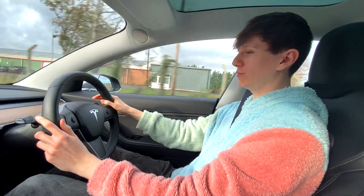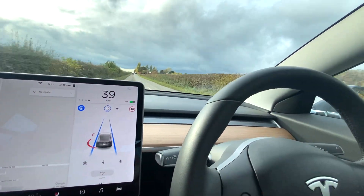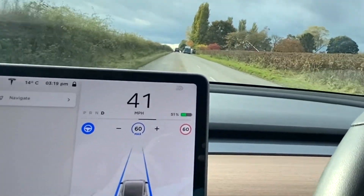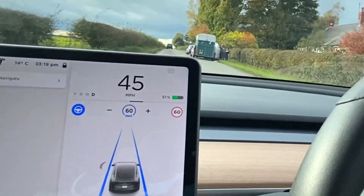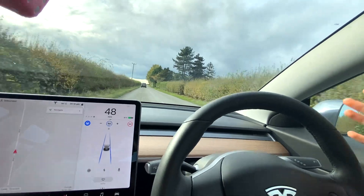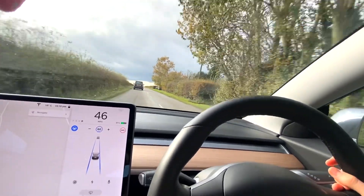Let's see if the car automatically changes our speed once we go through this 60 zone. The car recognizes we're now in a 60 zone but it's keeping us at 40 miles an hour — so if I click that, it'll increase our speed a little. There's a sharp corner up ahead and I want to see how autopilot handles it, though the slow-moving vehicle in front will probably make things slightly easier.